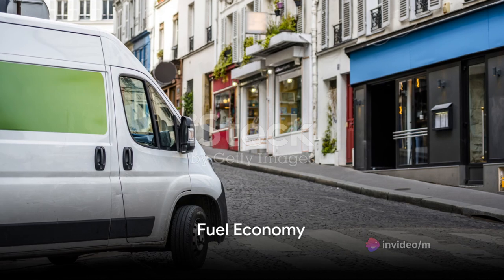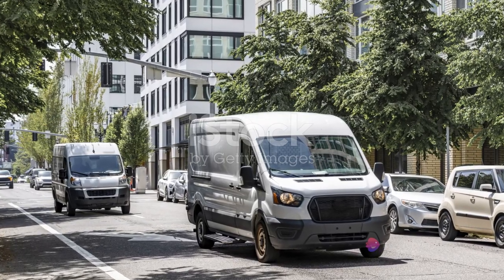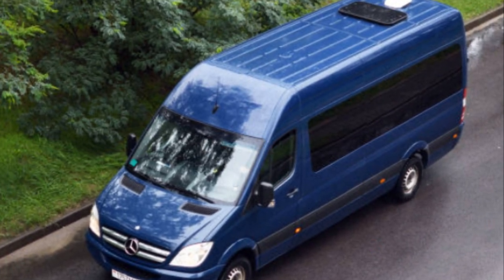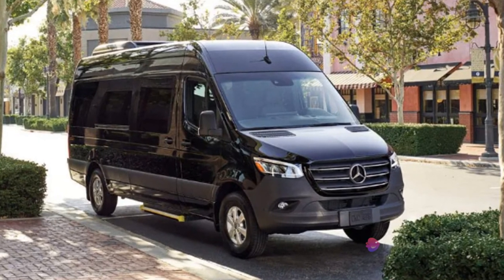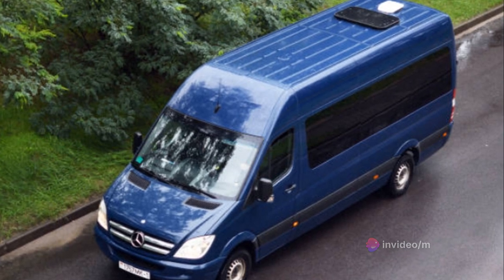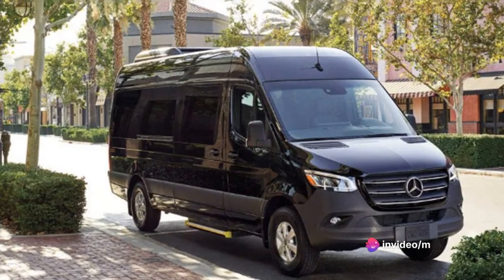Fuel economy is always a concern, and the Sprinter has that covered. For a vehicle of its size and power, the Mercedes-Benz Sprinter is remarkably fuel efficient, thanks to the advanced engineering and design that Mercedes-Benz is known for. In comparison to other vehicles in its class, the Sprinter outshines many. It has a combined fuel economy of around 20 miles per gallon, which is quite impressive for a full-size van. This efficiency doesn't come at the expense of performance — the Sprinter delivers ample power and torque, ensuring it can handle heavy loads without guzzling fuel.